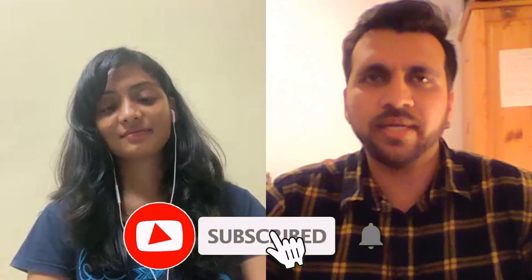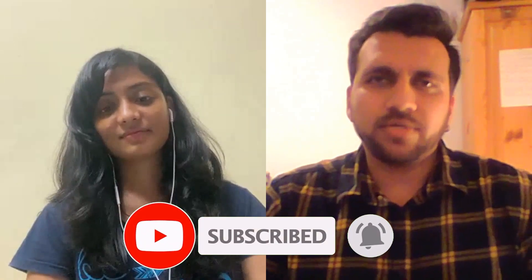Thank you so much Nikita for this detailed information. I hope it will be useful for all students applying from Hyderabad jurisdiction. If students have any doubts, they can post in the comment section and Nikita or I will answer. All the best for your stamping tomorrow — I hope to see you in Halle very soon! If you found this video useful, give it a thumbs up, share it with friends applying from Hyderabad jurisdiction, and subscribe to the channel.